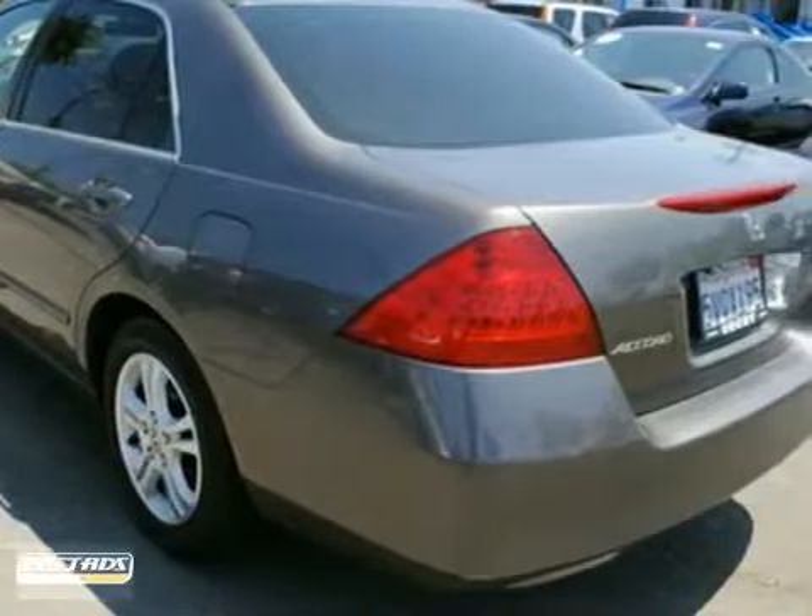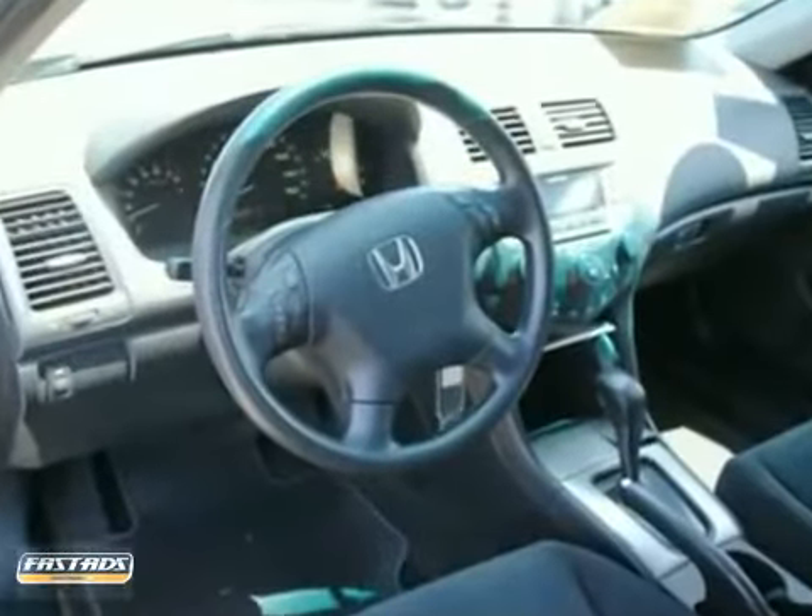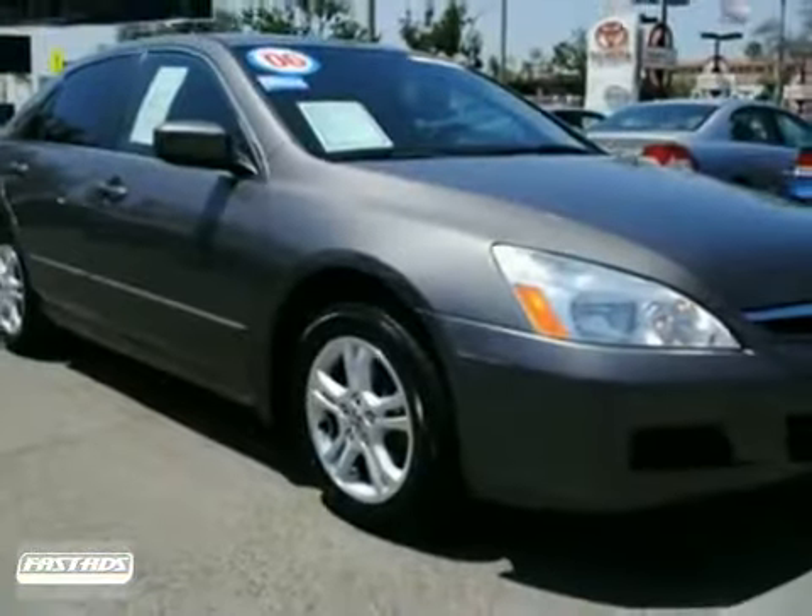The new tires, clean Carfax, and warranty only make it more appealing. It's been well maintained. Don't miss out — see it for yourself today.